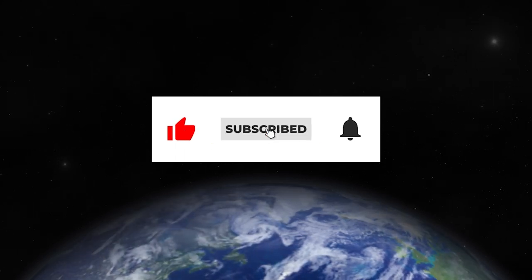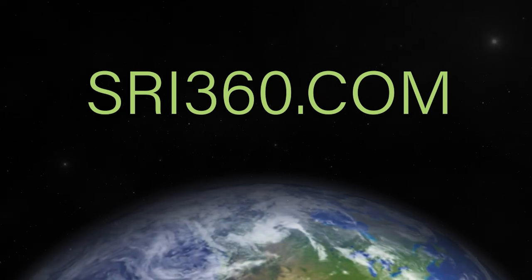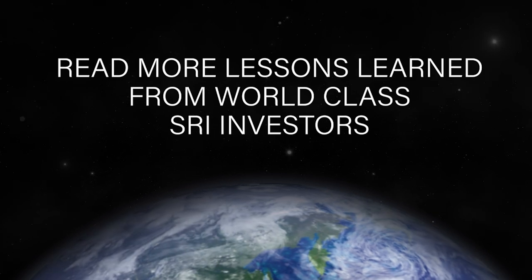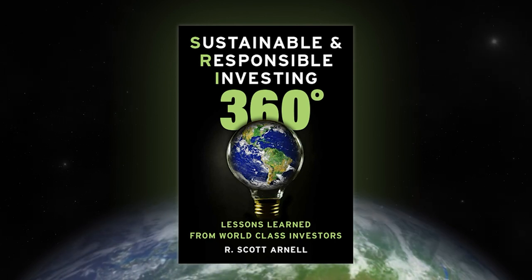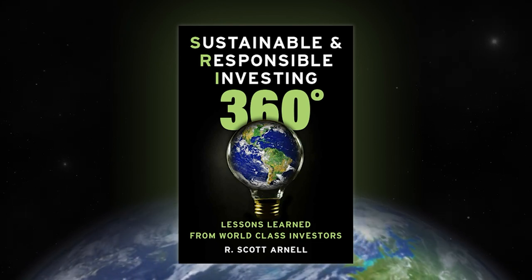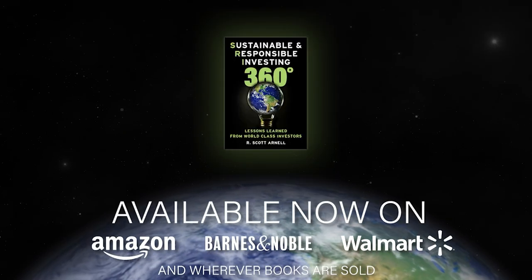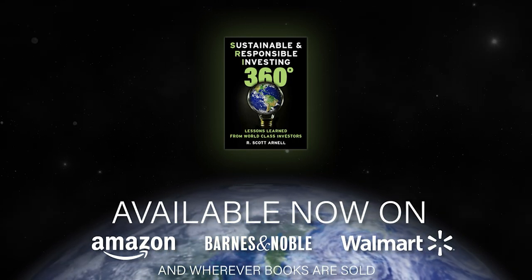If you enjoyed this podcast, please hit the like button and subscribe to receive future episodes. You can find more interviews, articles, and information on sustainable and responsible investing at sri360.com. My book, Sustainable and Responsible Investing 360 Degrees, is available in hardcover, ebook, and audiobook format wherever books are sold.